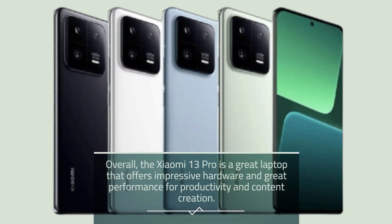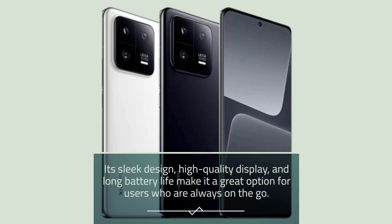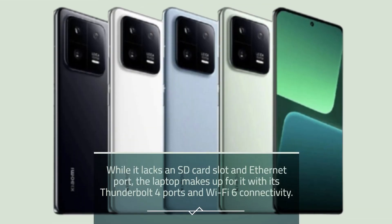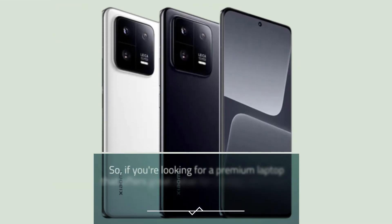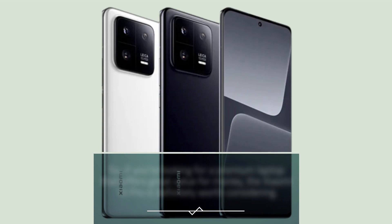Overall, the Xiaomi 13 Pro is a great laptop that offers impressive hardware and great performance for productivity and content creation. Its sleek design, high-quality display, and long battery life make it a great option for users who are always on the go. While it lacks an SD card slot and Ethernet port, the laptop makes up for it with its Thunderbolt 4 ports and Wi-Fi 6 connectivity. So, if you're looking for a premium laptop that offers great value for money, the Xiaomi 13 Pro is definitely worth considering.